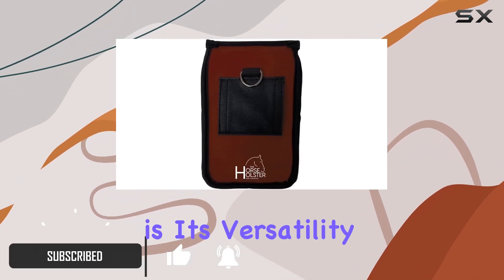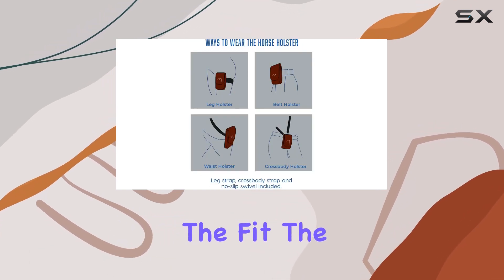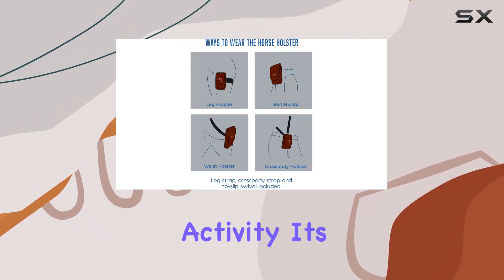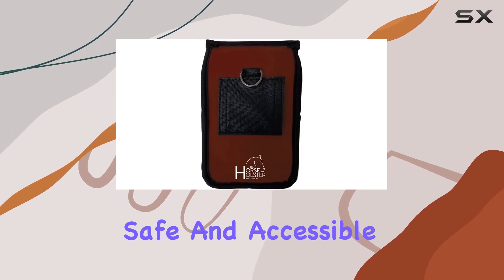What sets it apart is its versatility, offering four different ways to wear it. The Horse Holster fits various phone sizes securely, ensuring your essentials stay in place during any riding activity. It's not just a phone holder — it's a tactical holster designed to keep your items safe and accessible.